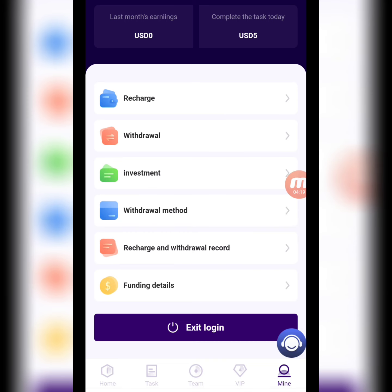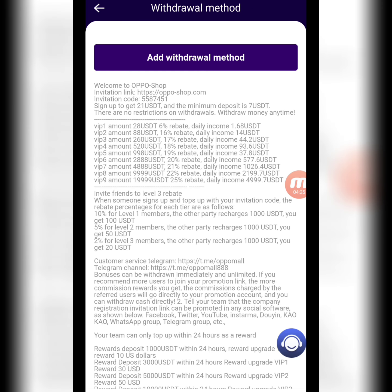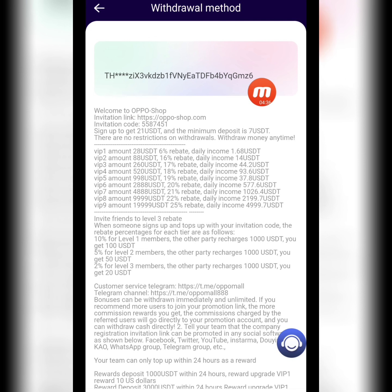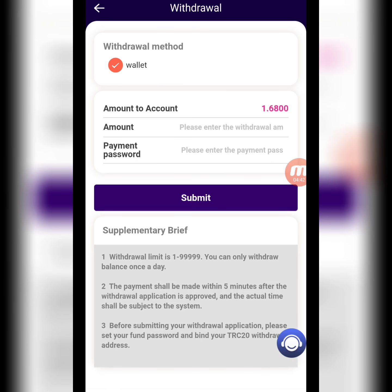Now I will tell you how to withdraw. First of all, we find our wallet address on this website. Click Add Withdrawal Method — here we write down the USDT TRC20 network address, then write down the transaction password and submit. You can check it — my wallet address is successfully bound on this website.